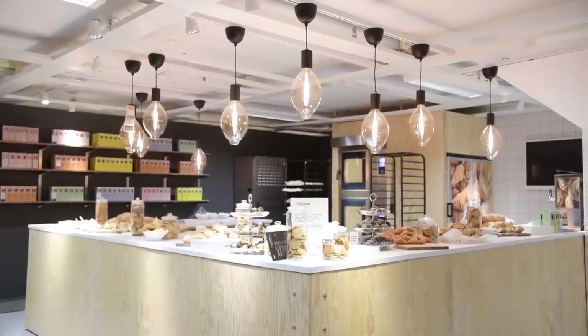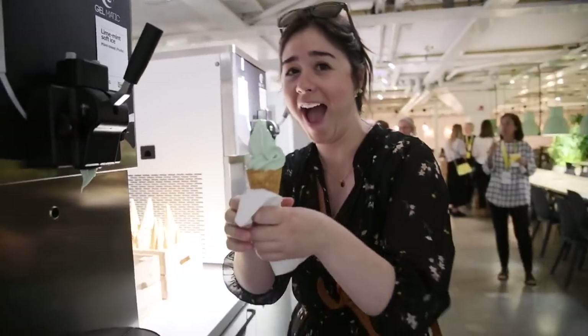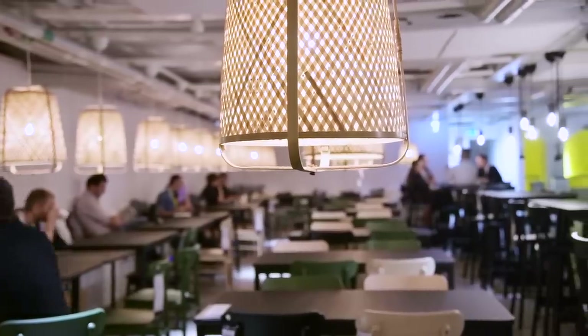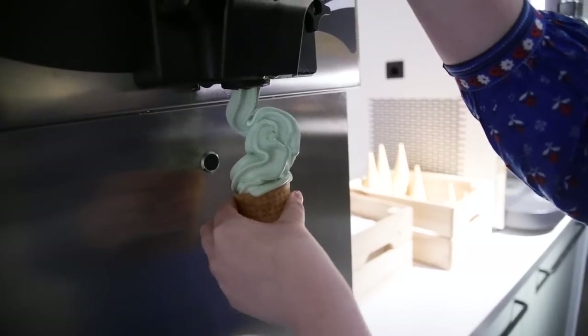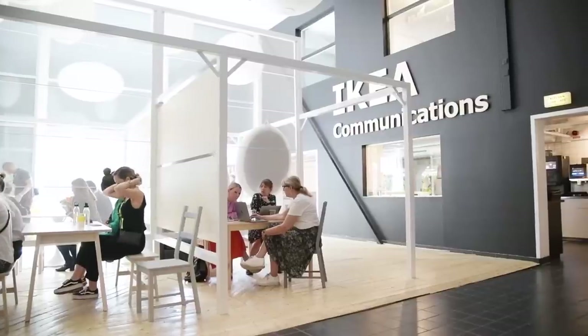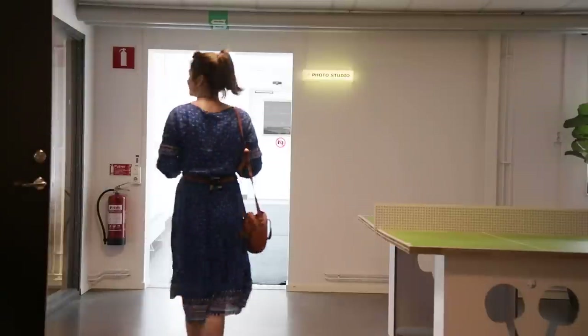Another cool part of this building is that they have a bakery and also unlimited frozen yogurt and the sparkling IKEA drinks that everyone loves. I'm told that people who work there can just come and grab a frozen yogurt whenever they want, which is super cool.